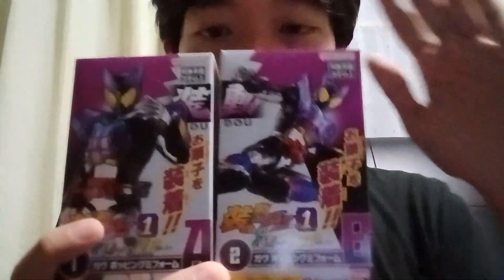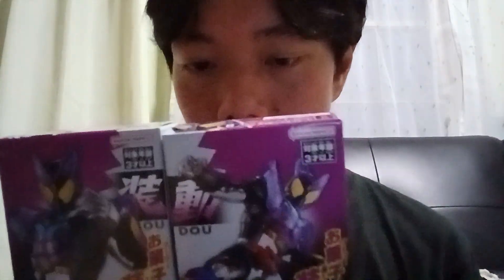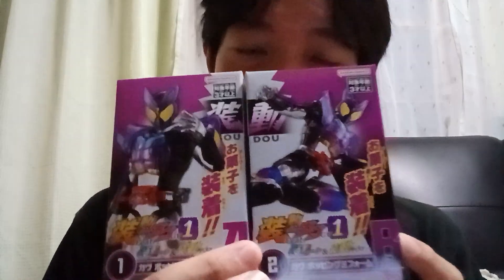We got ourselves a Kamen Rider Gav Sodo directly from Bandai. I'm going to do a separate video reviewing the actual figure once I've finished completing it. I'm definitely going to build this one so I can give you guys a really early review with this one.